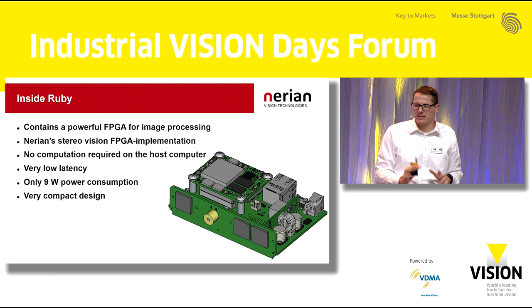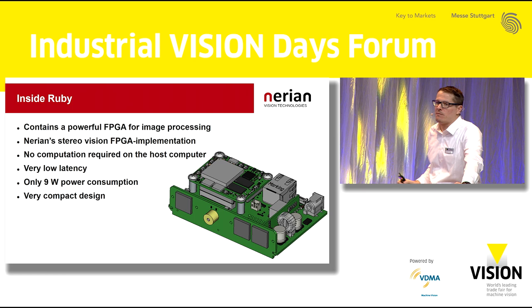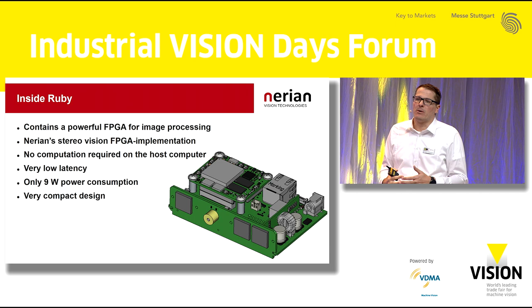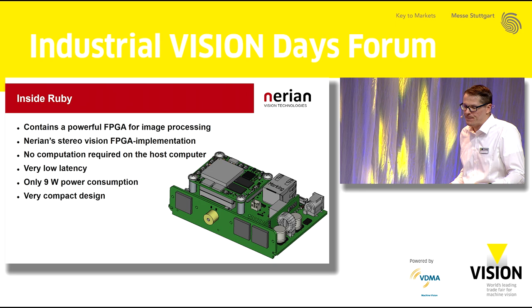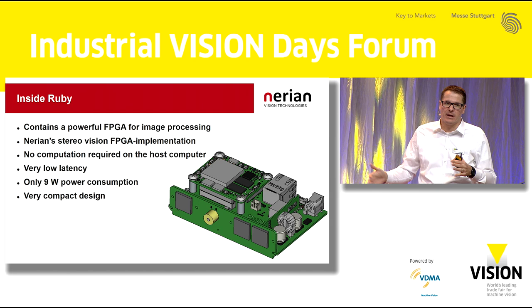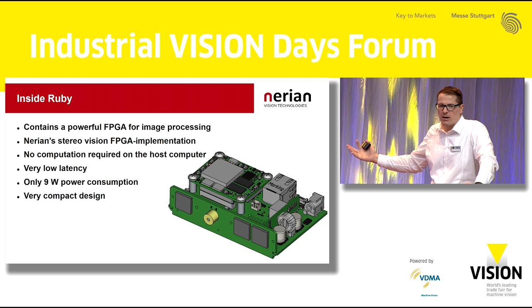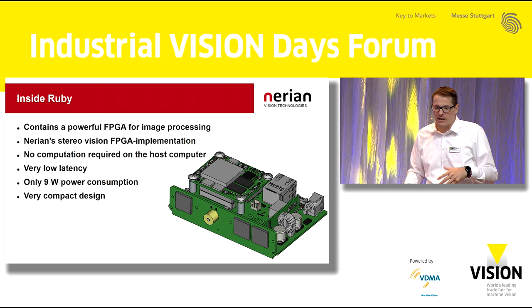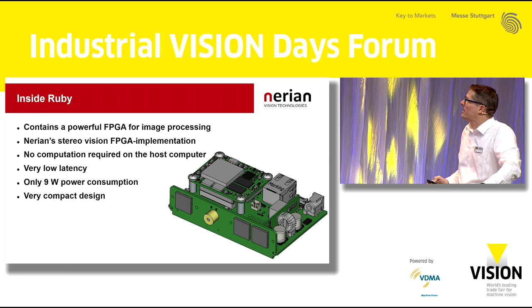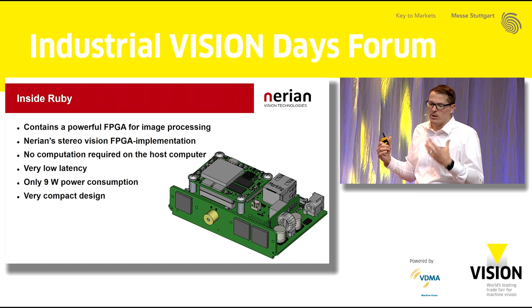A brief look at what's inside the camera: the key is the powerful FPGA built in. On this, we run all the image processing with our proprietary stereo vision pipeline. Because we do all the processing inside the camera, no computations have to be done on the host PC other than the customer's specific application. All of the computing resources of your PC are available for your application — you don't have to do any low-level 3D image processing yourself. Because of the FPGA, we also achieve very low latency. The device has a low power consumption of just 9 watts, which allows easy integration onto mobile battery-powered systems, and it comes in a very small and compact form factor.